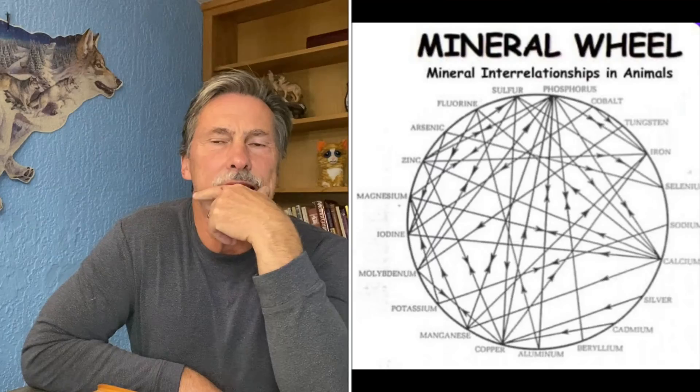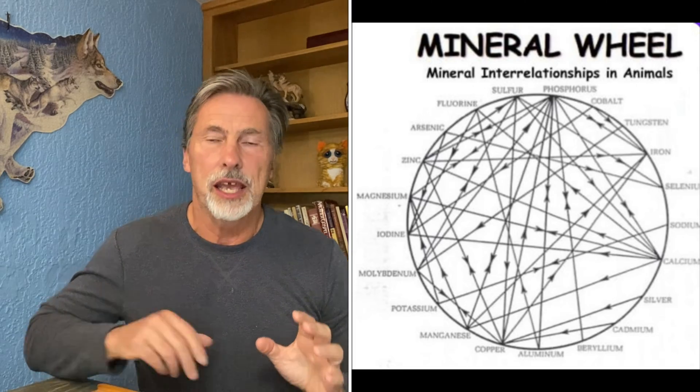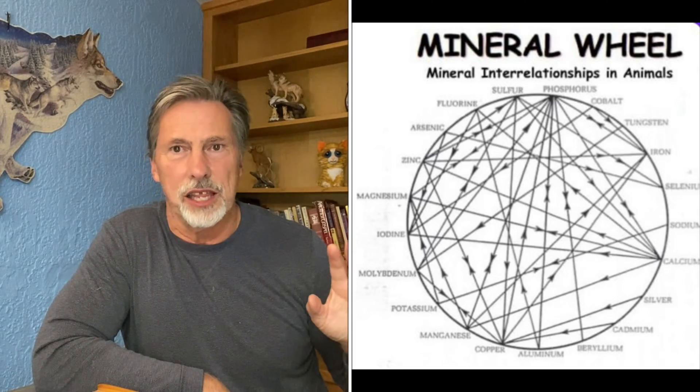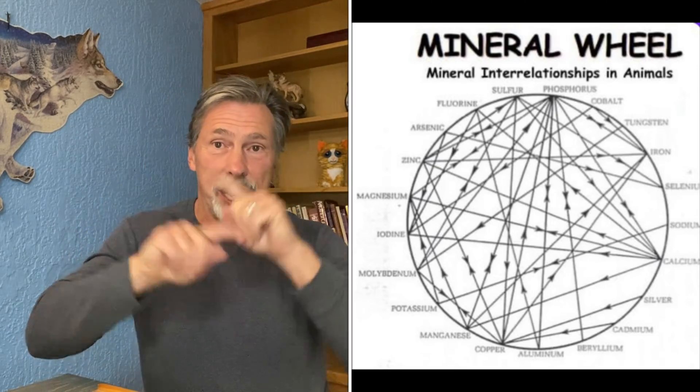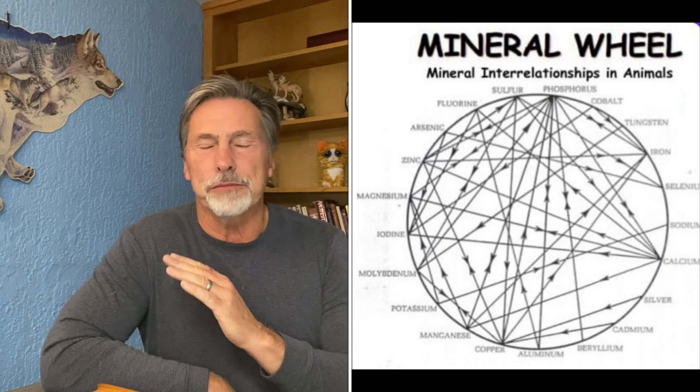We can easily replace anything lost in the cooking process — that's not a problem. But the bigger question is: which is healthier for your pet — feeding whole ingredients that provide vitamins and minerals, or doing a careful supplementation making sure your pet gets all the vitamins and minerals they need at the correct ratios? I want to show you this mineral wheel, a chart that shows the interrelationship of minerals to each other.